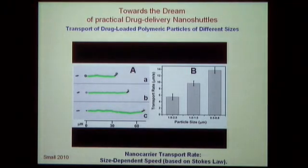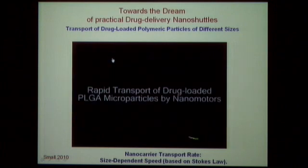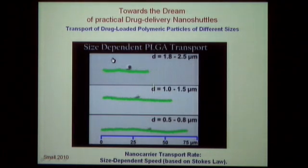For drug delivery — recalling the Fantastic Voyage — we collaborate with Professor Zeng from the Cancer Center. Nanoparticles are loaded with doxorubicin in different sizes of nanocarrier therapeutic particles. As expected from Stokes' law, speed decreases as particle size increases. Videos demonstrate this size-dependent behavior, showing both large and smaller particles loaded with the anti-cancer drug.